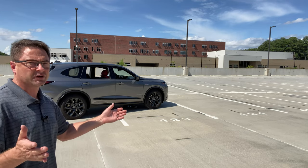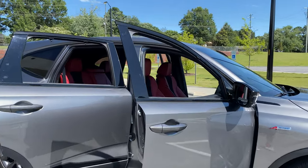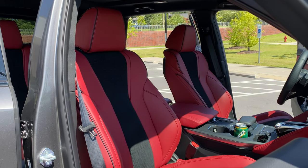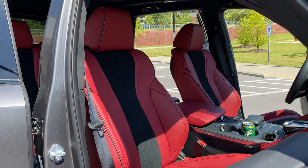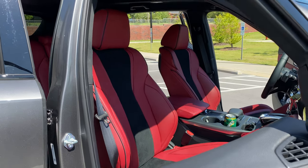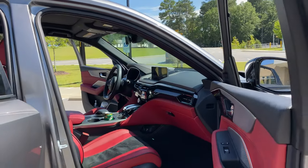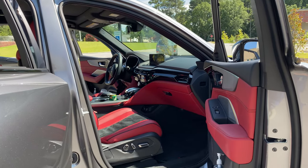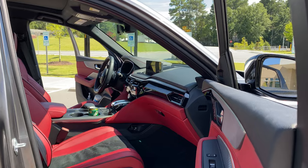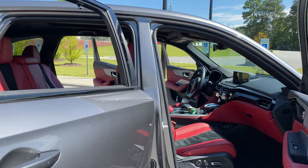Let's look inside the interior. Let your senses be aware of what we're looking at here, because we're not just looking at the overwhelming feature of red seats. There is so much color contrast. You'll be seeing brushed silver, chrome, black, charcoal, and lots of gloss black going on.